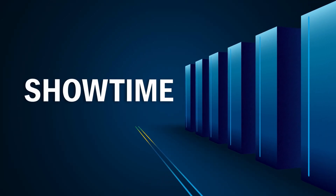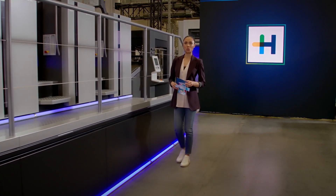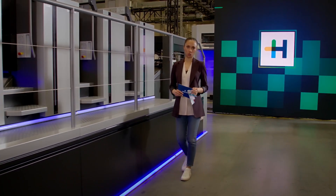Heidelberg Showtime. Hello everyone and welcome to the second half of Showtime.